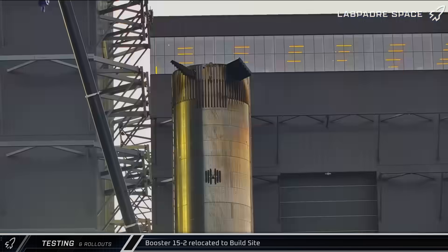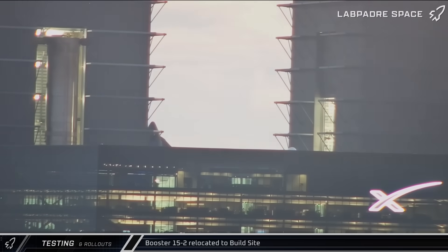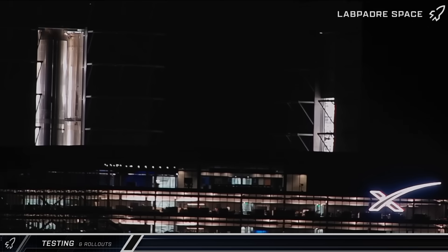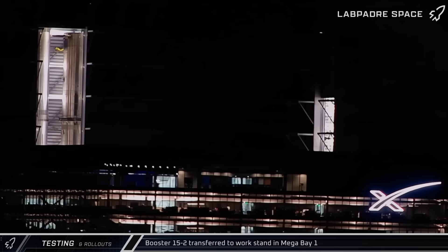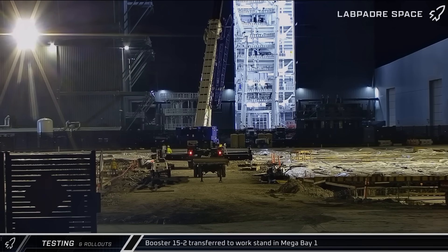Eventually the building's door was opened, and later that evening the booster's grid fins were rotated and it was taken into the building. In the early hours of Tuesday morning, the rocket was lifted off its transport stand and transferred to the work stand in the back left corner of Megabay 1 for final launch preparations. The empty stand was rolled out and returned to the Sanchez site for storage.